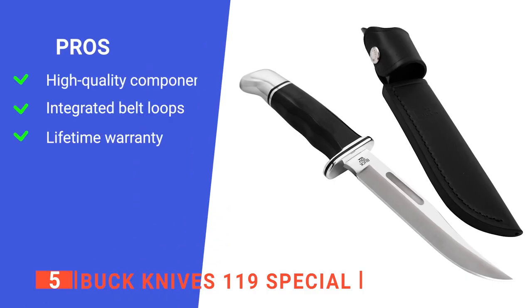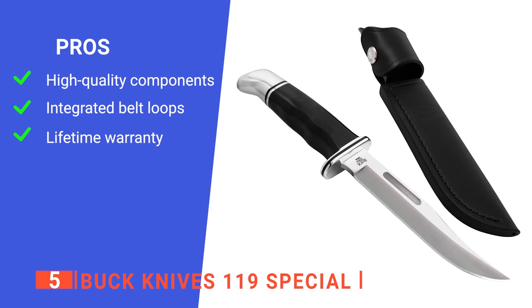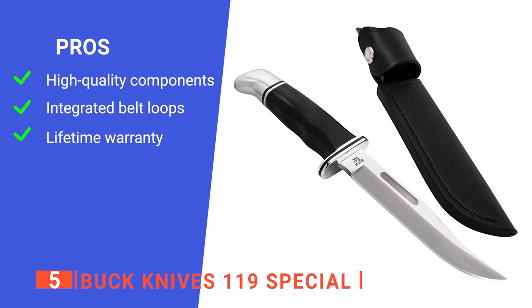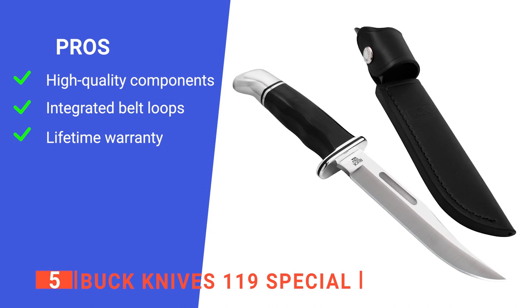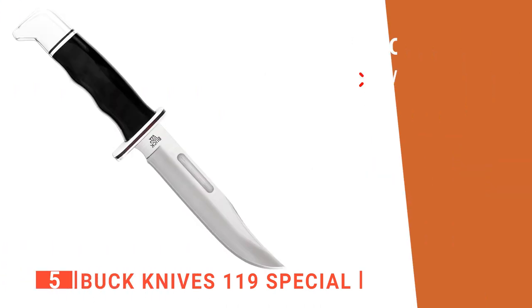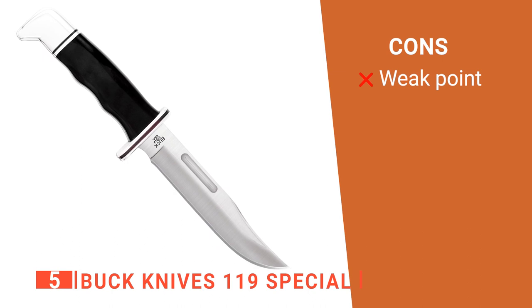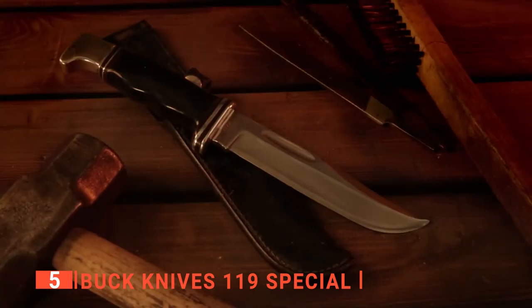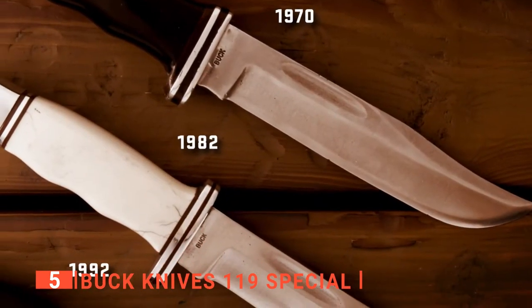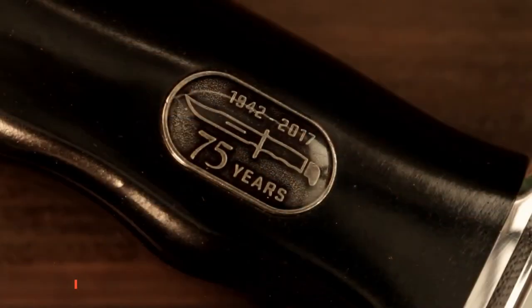Its pros are: it is made of 420HC steel that's corrosion-resistant for lasting durability; its sheath has an integrated belt loop that allows you to carry the knife securely and safely on your belt; and it includes a lifetime warranty to ensure the quality of the product. However, the point tapers significantly, making it thin, so it may snap with hard use. The Buck Knives 119 Special is a stylish yet high-quality and efficient knife that has many uses, perfect for casual use, hunting, and as a gift.